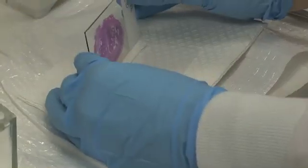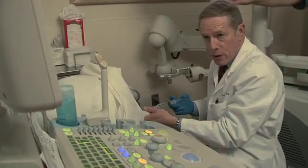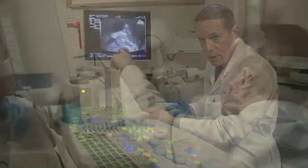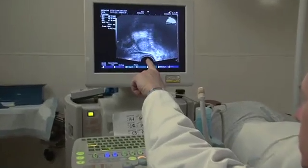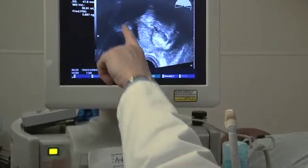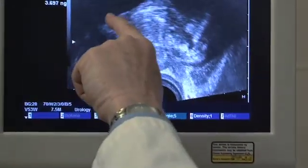Diagnosis of prostate cancer depends on prostate biopsy — there's no other way to diagnose the disease. Amazingly, prostate cancer is being diagnosed today almost exactly the same way it was more than 25 years ago. Prostate biopsy is performed in a systematic but blind manner — we can't see the tumors. Ultrasound is used to guide us to parts of the prostate and we systematically sample it, but we can't see tumors with ultrasound. All that may change in the near future.